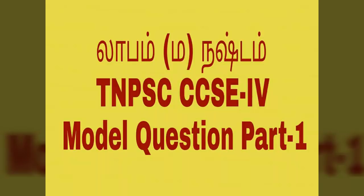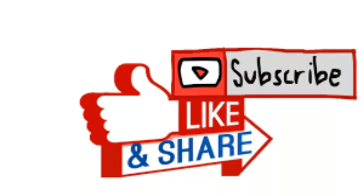Hi friends, you are looking at the Exam Tricks channel. If you are subscribed to the channel, click the bell button to see update videos.